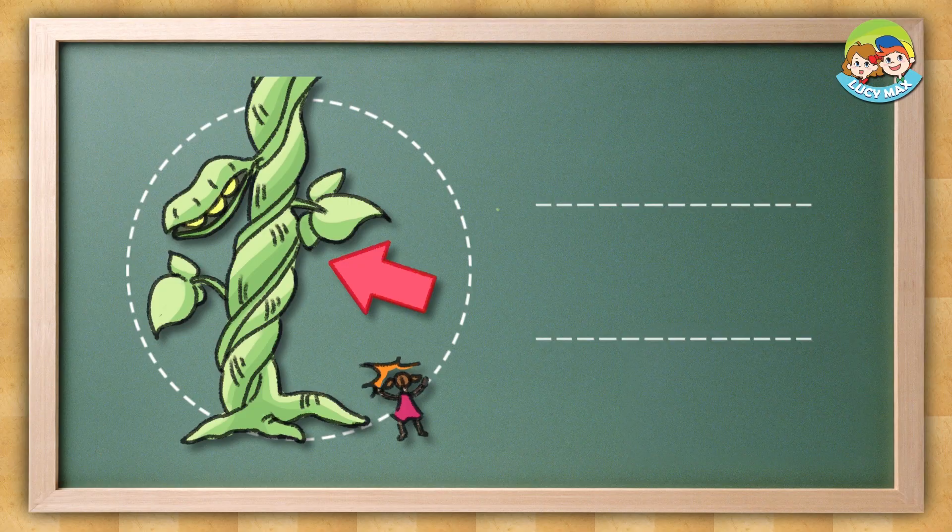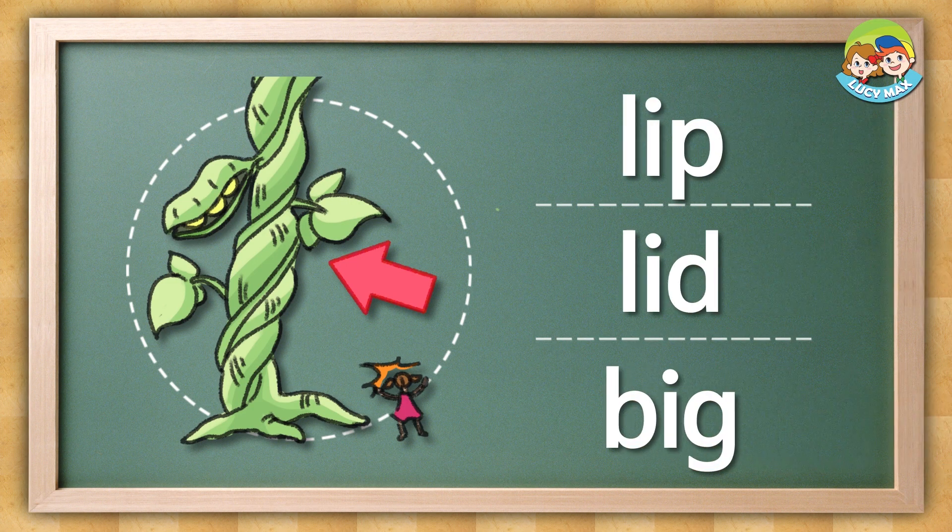Listen and choose the picture. Big. The answer is this.